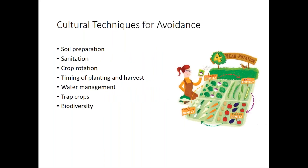Techniques for avoidance — we call these cultural techniques. How do I set up a community culture in my garden that's going to help me avoid pests in the first place? I'm going to talk about each of these separately: soil preparation, sanitation of our gardens, crop rotation, timing, water management, trap crops — which is a really neat concept from agriculture — and then having a lot of biodiversity.